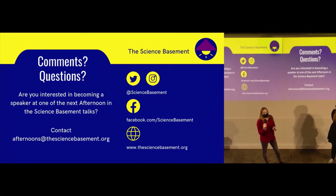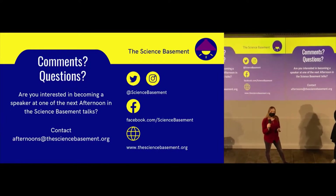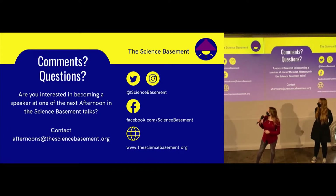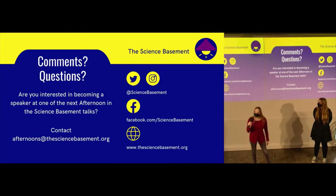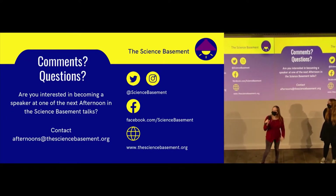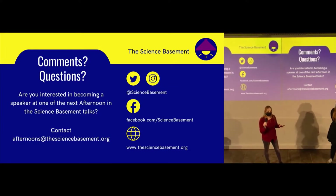If you have any questions, comments, concerns, feelings, or thoughts, you may contact us through Facebook, Twitter, Instagram, our website thesciencebasement.org, or this email: afternoons@thesciencebasement.org to discuss this public speaking seminar specifically.